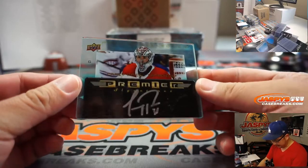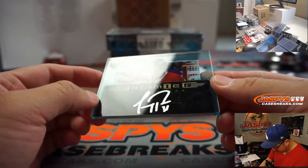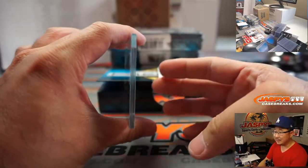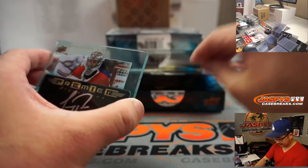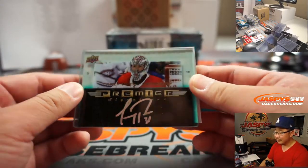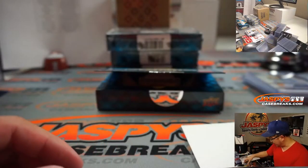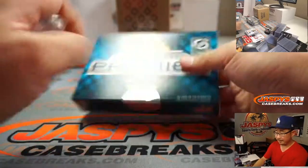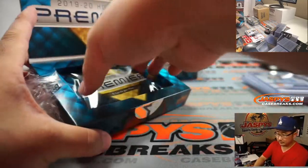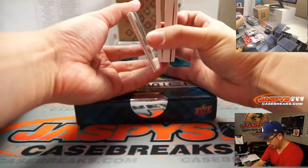Oh look at that — that's pretty awesome. Premier Signatures, Carey Price for the Canadiens, with silver ink. That is awesome. That's pretty cool. Canadiens are a number block team and I don't think that's numbered — not even hand numbered. That's part of that non-numbered block group right there. Someone should have gotten the Canadiens.